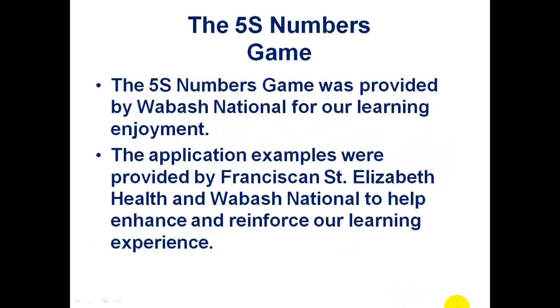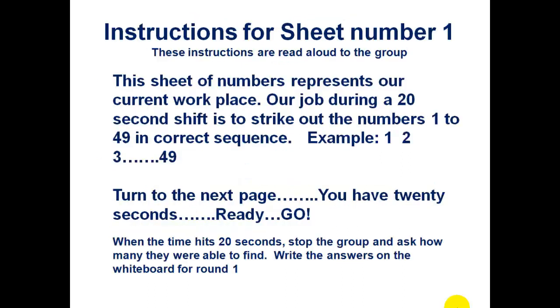Now let's play a fun game called the 5S Number Game. This game was provided by Wabash National, a heavy manufacturer and Wabash Lean Valley member. The application examples were provided by Franciscan St. Elizabeth Health and Wabash National to help reinforce our learning experience. We're going to go into a series of games just to give you some inkling of the power of 5S. We want to mark out numbers in our workplace from 1 to 49 in order. You have 20 seconds to knock out 1 through 49 in order.